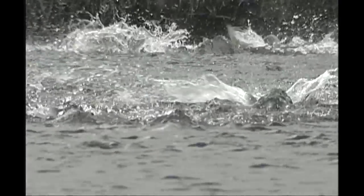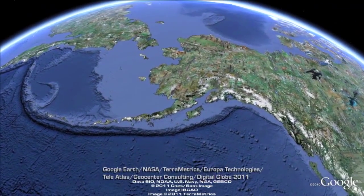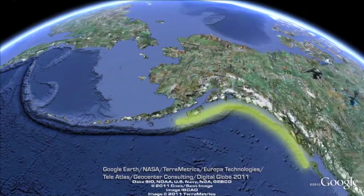Everybody knows that salmon migrate to spawn, but what isn't widely known is that halibut also follow complex migration patterns. And because halibut are fairly difficult to study, there's some debate about how the migration really works. Most experts agree that Pacific halibut spawn from November to March, near the edge of the continental shelf, in waters up to 1,500 feet deep.